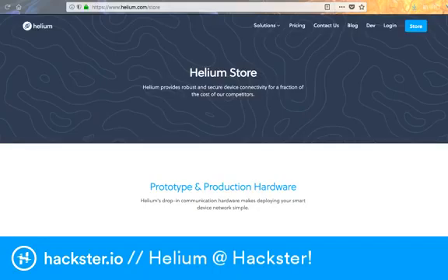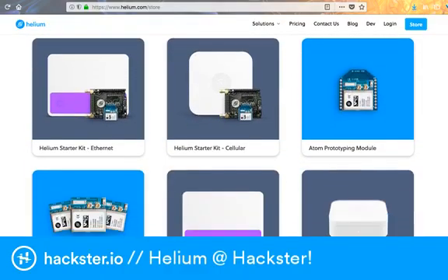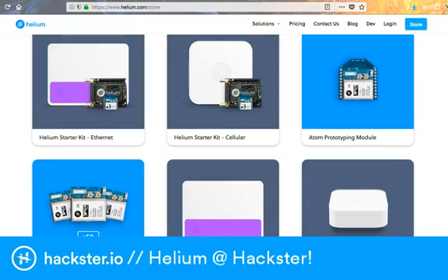Here is the Helium Store where you can look at what we're using. We're using the Ethernet Starter Kit, which includes this access point — the Element. Super cool. And then there's a cellular one as well, which is not what we're using.